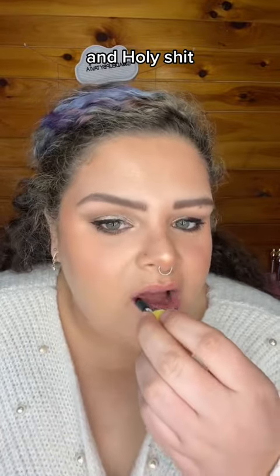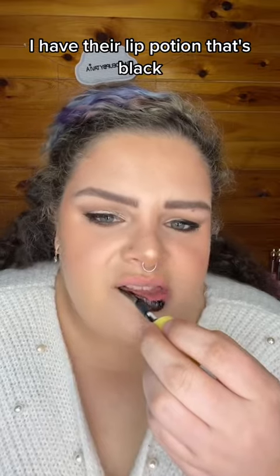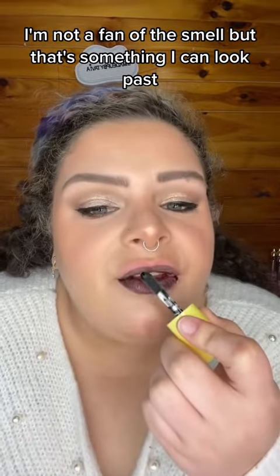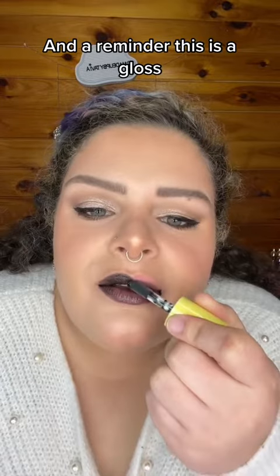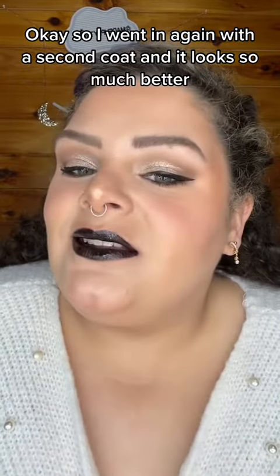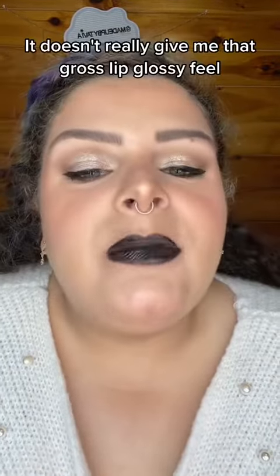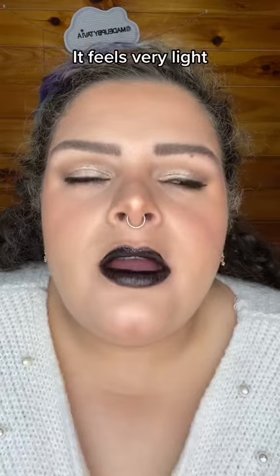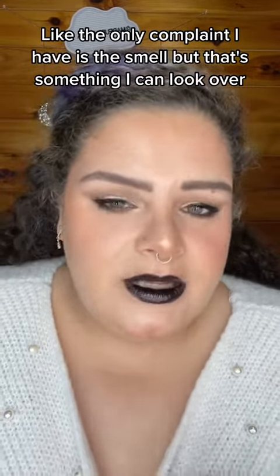I already have their lip potion that's black, but I wanted to try this one because it's a gloss. I'm not a fan of the smell, but that's something I can look past. This is a gloss, not a liquid lipstick. I went in with a second coat and it looks so much better. It doesn't really give me that gross lip-glossy feel — it feels very light.